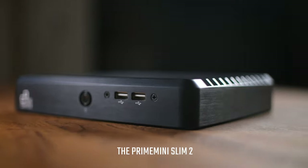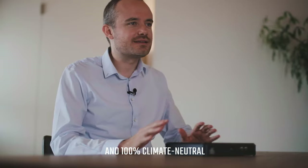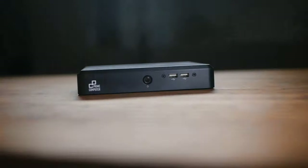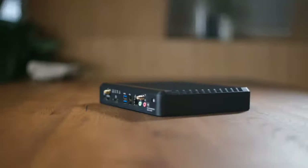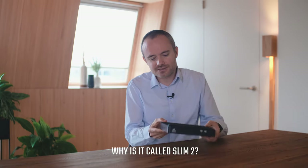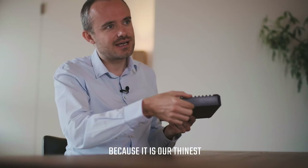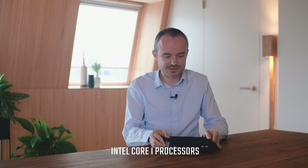The Prime Mini Slim 2 — our newest fanless and 100% climate-neutral mini-PC. Why is it called Slim 2? Because it is our thinnest mini-PC with a powerful Intel Core i processor.